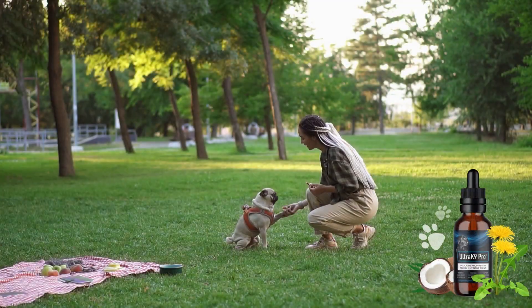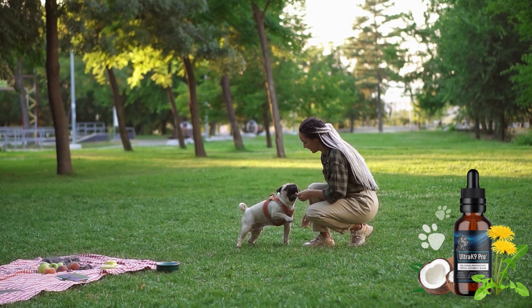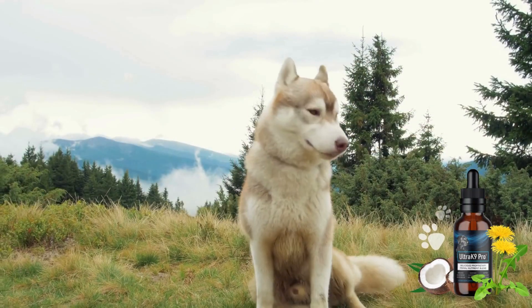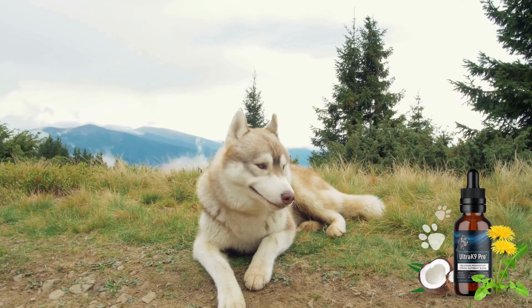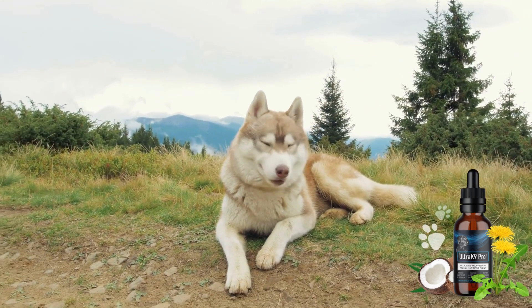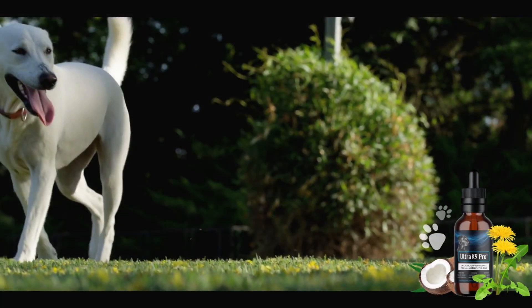These nutrients work together to help your dog lose weight, strengthen their liver, fibroid, and other vital organs, and activate their natural detoxification process. This process helps to eliminate harmful toxins and allergens from your dog's body, leaving them feeling more energetic and healthy.